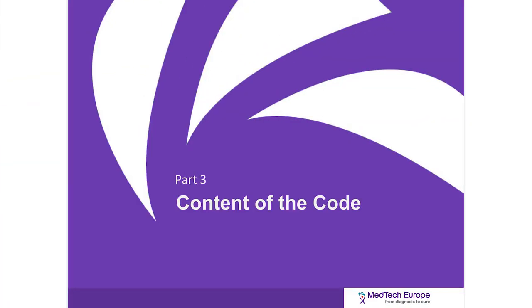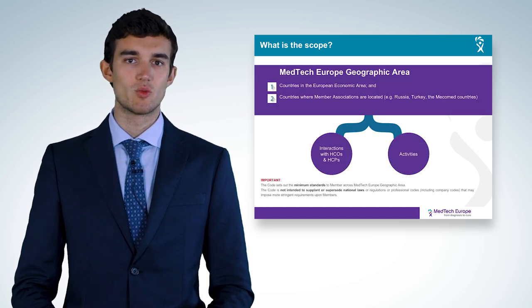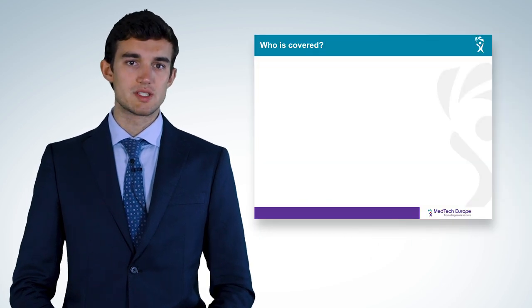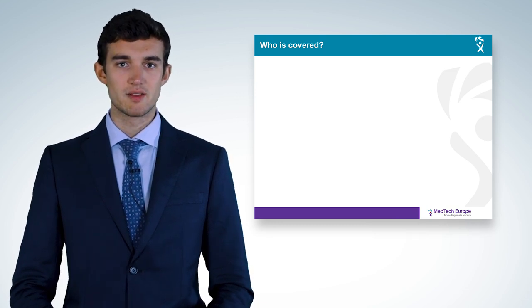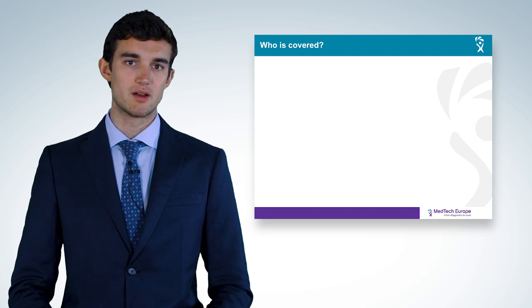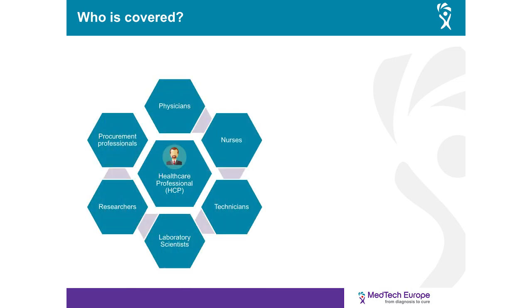The Code applies whenever a member company of MedTech Europe interacts with healthcare professionals or healthcare organizations based in the MedTech Europe geographic area, or when they organize an activity within that area. Healthcare professionals, or HCPs, are individuals who in the course of their professional activities may directly or indirectly purchase, lease, recommend, administer, use, supply, prescribe, procure, or determine the purchase or lease of medical technologies or related services. This includes, but is not limited to, physicians, nurses, technicians, laboratory scientists, researchers, research coordinators, or procurement professionals.